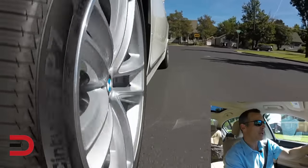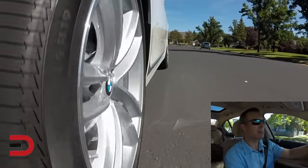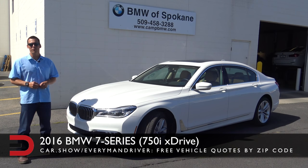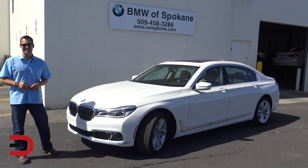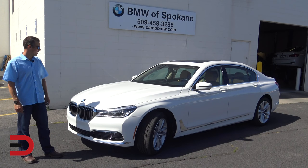Fuel economy-wise, you're looking at 16 city, 25 on the highway, so BMW is projecting about 19 miles per gallon in mixed driving. The MSRP on my 2016 BMW 7 Series — the 750xi — is around $98,000. Notice how I said 'my' 2016 7 Series, because I'd definitely buy it. If I had the money, no question about it — I'd probably get it in this Alpine white as well.